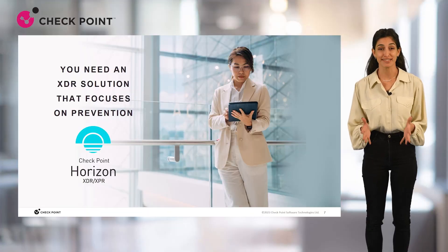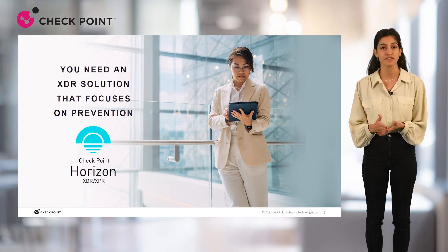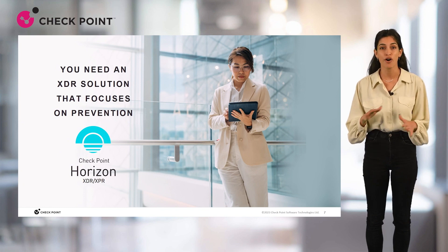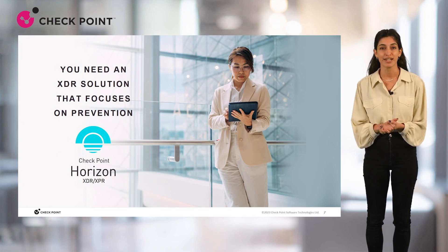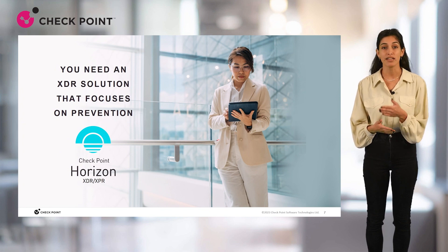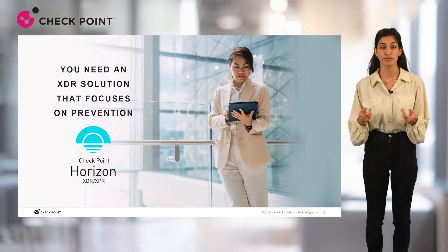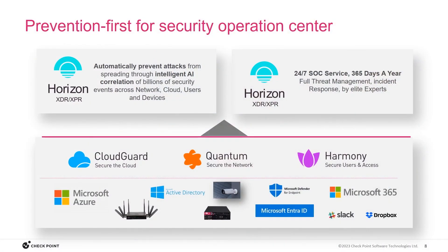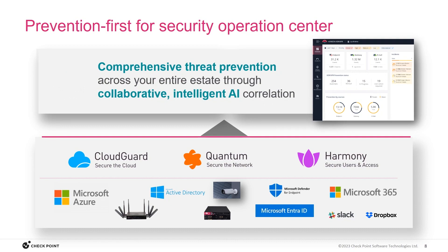This is why we designed Checkpoint Horizon, the leading prevention-first security operations platform, with robust, powerful SOC operations tools and services, empowering SOC teams to boost prevention with fewer resources for complete coverage of network, endpoint, cloud, email, and IoT — all from a single pane of glass. The Horizon platform provides MDR, event management solutions, and today's topic, XDR XPR, a prevention-first detection and response solution. Let's see how it provides these capabilities to any Checkpoint products and beyond.